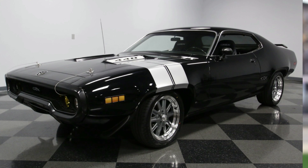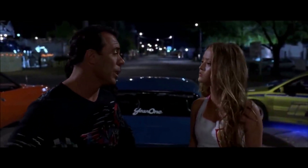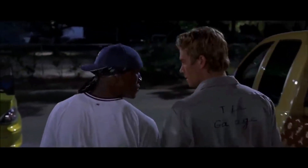The 1971 Plymouth GTX was another classic muscle car featured in the franchise, driven by Dominic Toretto in Furious 7. Its powerful V8 engine and imposing design made it a perfect fit for Toretto's character, and it was used in a dramatic high-speed chase scene against a drone. Its appearance in the movie helped establish the classic American muscle car as a key part of the franchise's car culture.